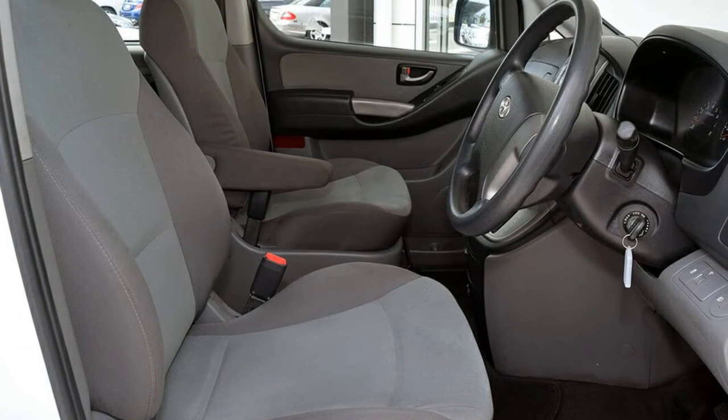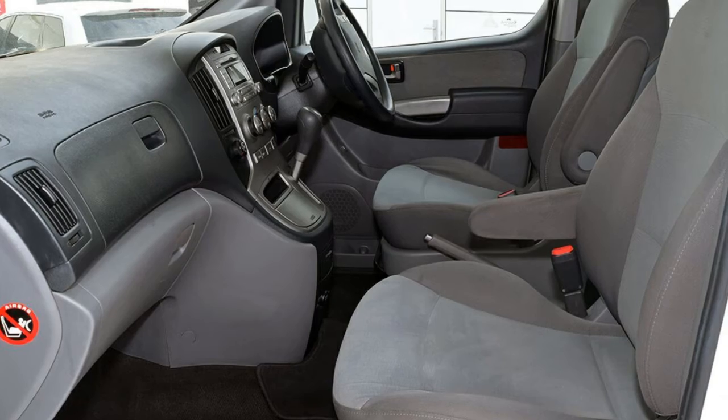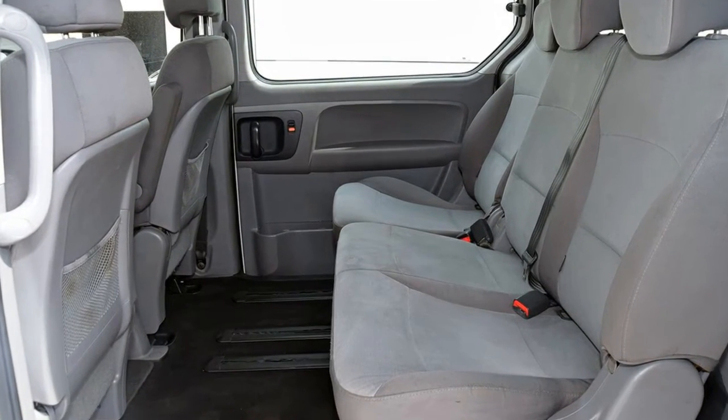Remote central locking, alloy wheels, power steering, air conditioner, a CD player. The anti-lock braking system will help deliver you safely to your destination and more.